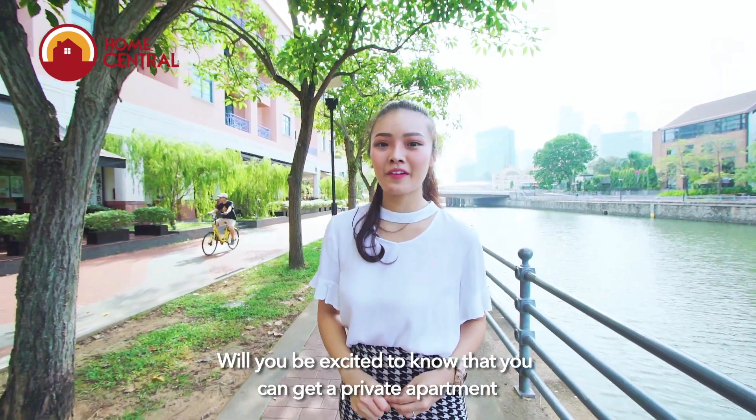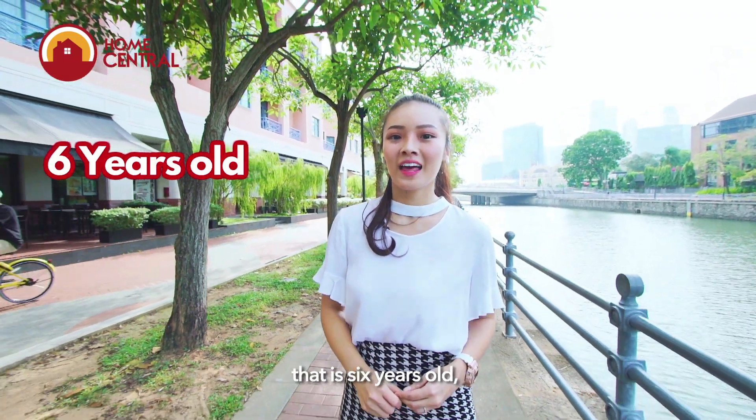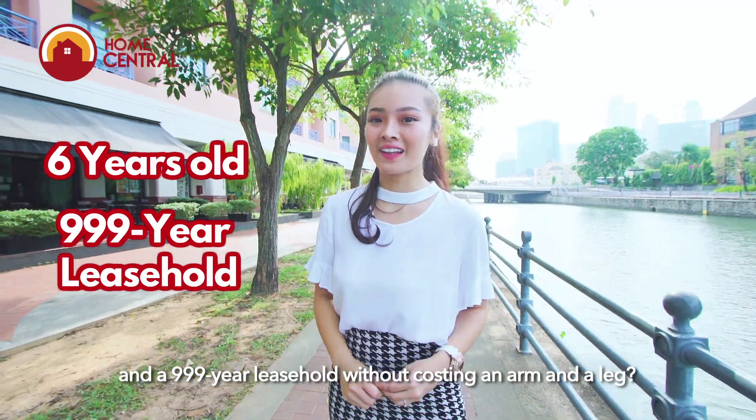Are you excited to know that you can get a private apartment that is 6 years old and a 999-year leasehold without costing an arm and a leg?